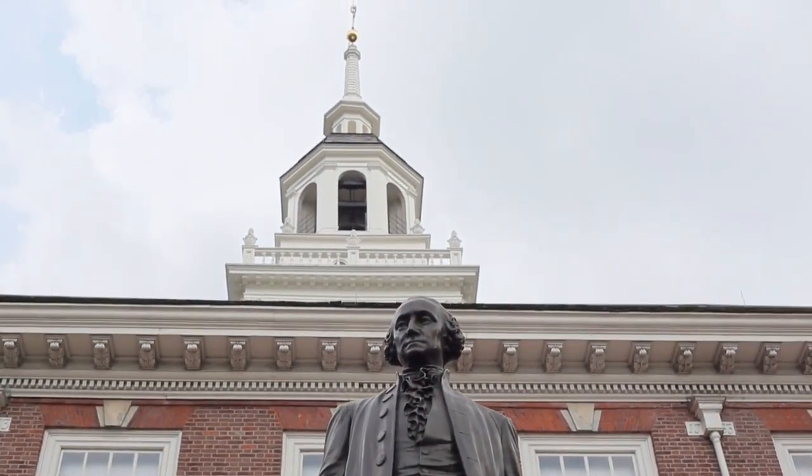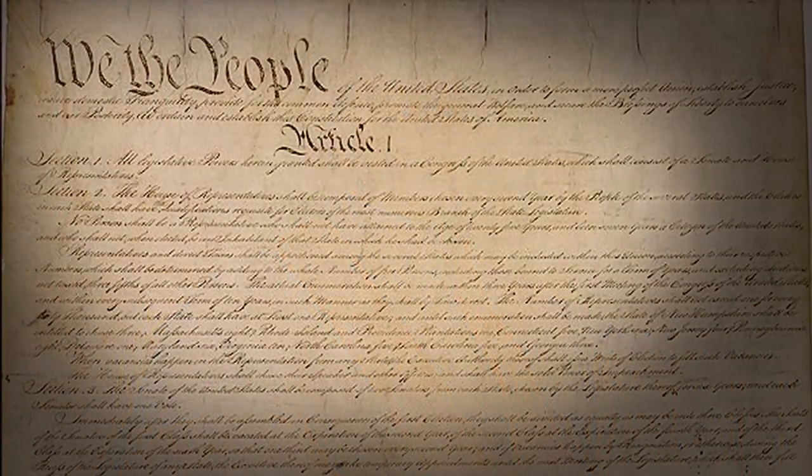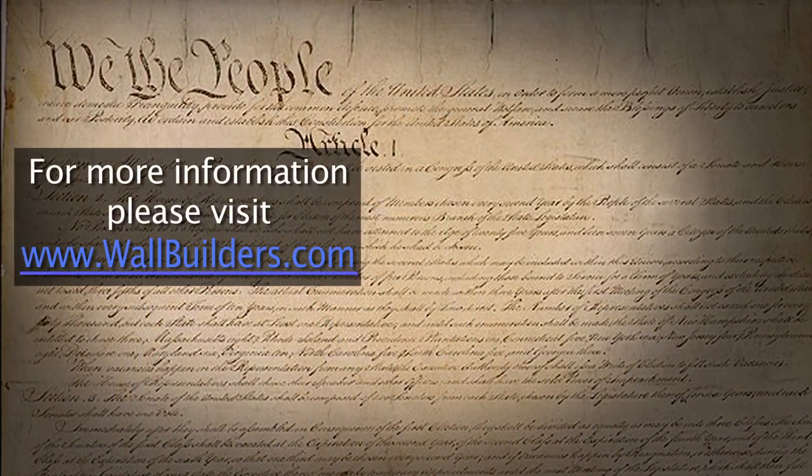I hope that you will dive in and study the Constitution. Let's do what Chief Justice John Jay suggested we should do — let's read and study the Constitution.